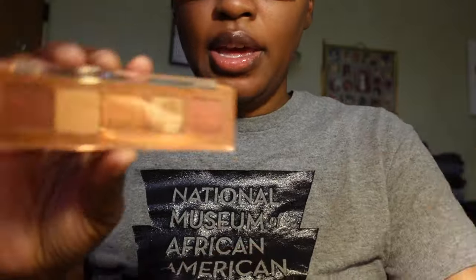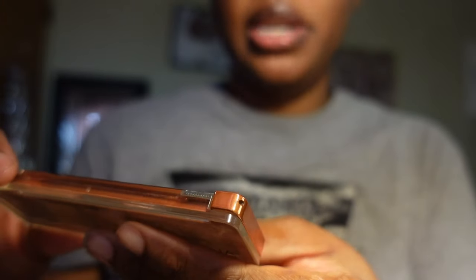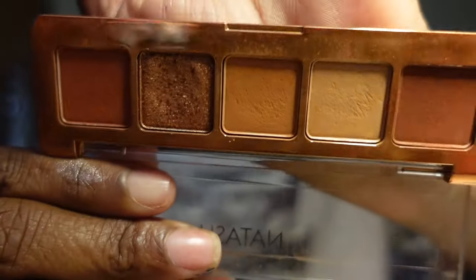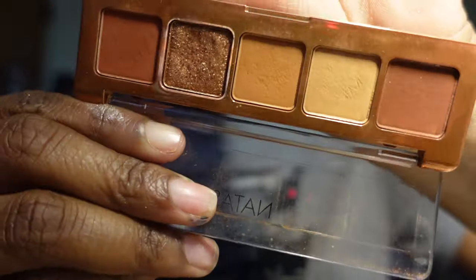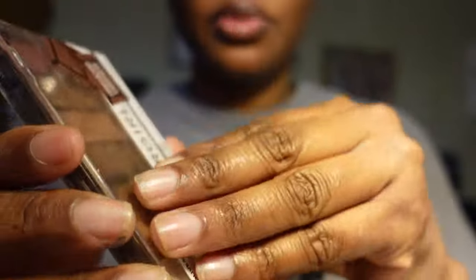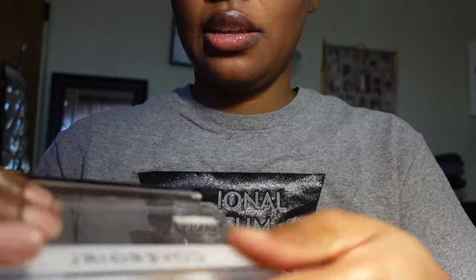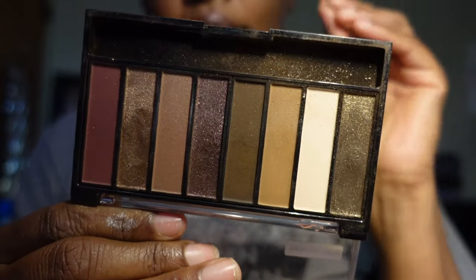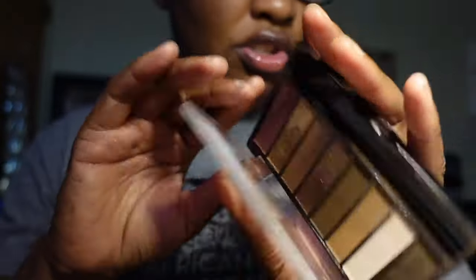Let's jump into this tray. The first thing is the Natasha Denona Mini Bronze palette — I haven't really used it, maybe once or twice, but I am going to be keeping it. The next palette is from CoverGirl — this is the True Naked Chocoholic palette, and y'all, this really does smell like chocolate. It is such a beautiful eyeshadow palette and I am going to keep it.